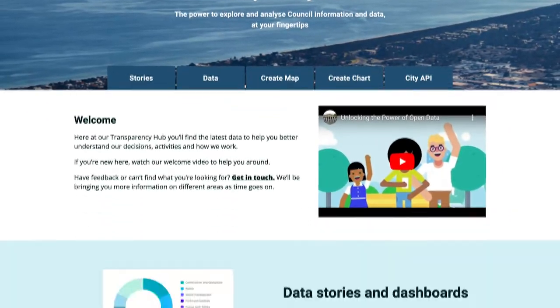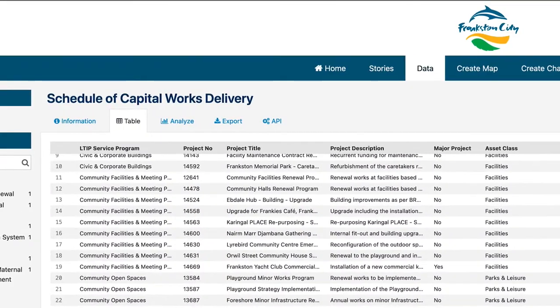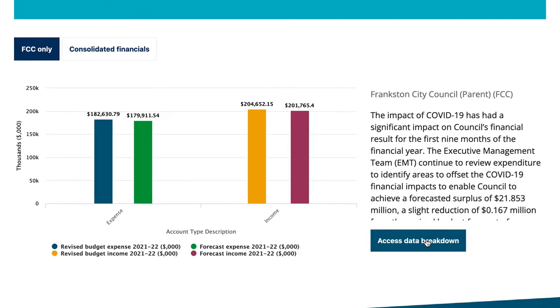Welcome to our Transparency Hub, helping you learn more about our performance. You can view, analyse and export data, with the latest on our financial spend, capital works, contracts and more.